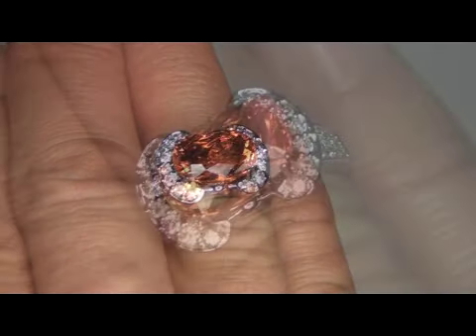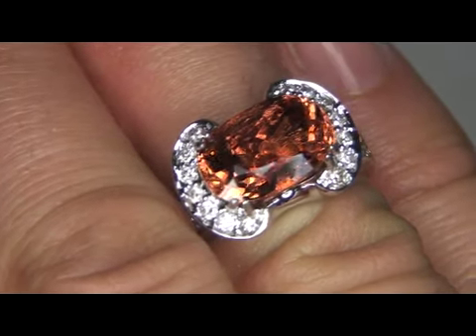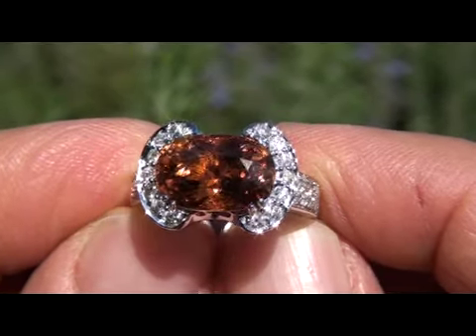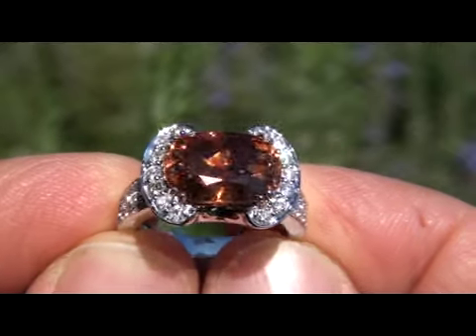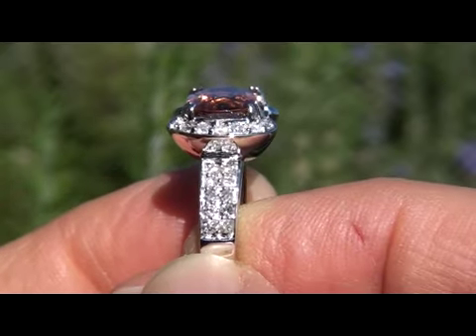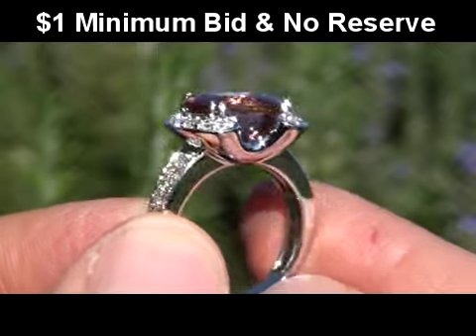This item comes to us from a local consigner who asks for our assistance in quickly liquidating a collection of rings that she has cherished for a lifetime. The seven rings she has consigned with us were purchased from high-end jewelers in Southern California. Due to difficult personal and financial times, our consigner contracted with us for assistance in liquidating all seven items on eBay, with a $1 minimum bid and no reserve.